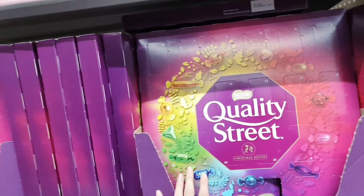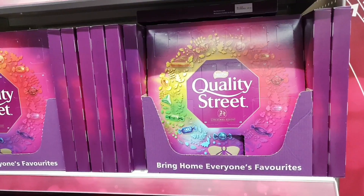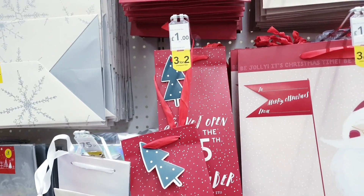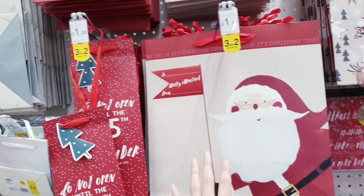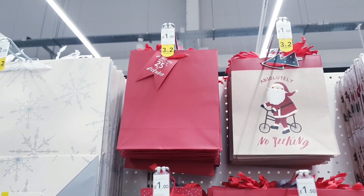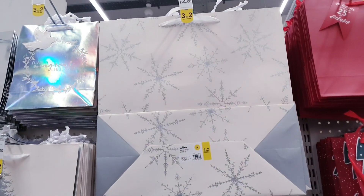These are £3 — really big quality street advent calendars. You've got all your gift bags here — three for £2 so you get the cheapest free. This one is £1.50, this is £1, the small ones up here are £1 for two, and the bigger ones are £2.